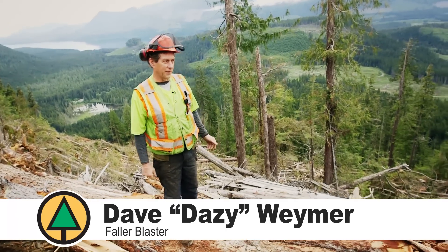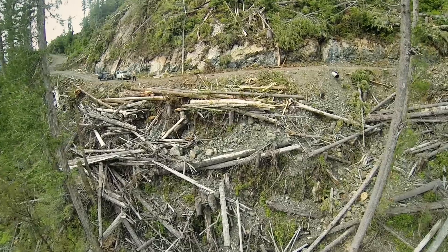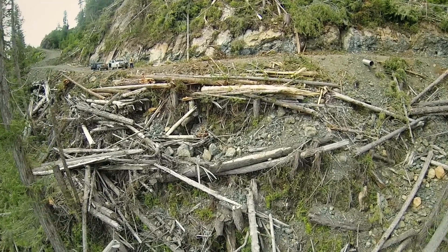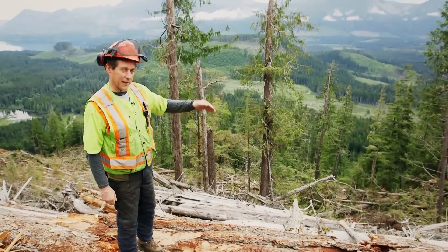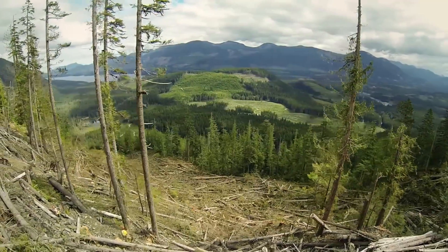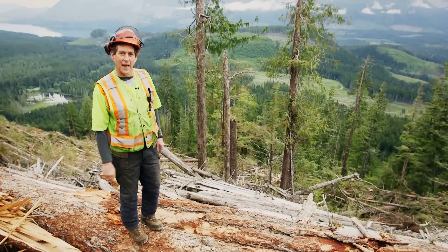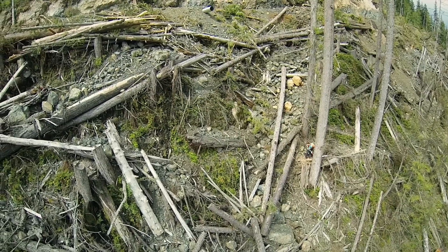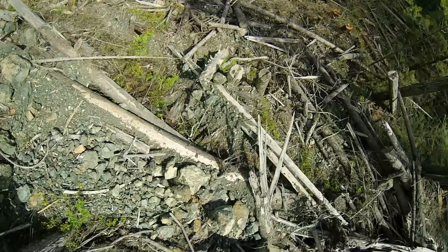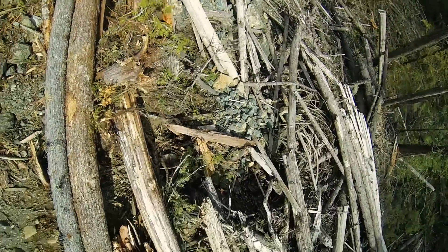We're looking at a situation that's fairly common with falling underneath right-of-ways, where there's mess from the road being built up against the timber. The traditional way of dealing with it has been for fallers to leave a picket fence along until the yarding and loading crews can get here and clean it up sufficiently. As the ground gets steeper like this, it gets harder and harder to clean up sufficiently to make it safe. It's hard for a machine to reach down that far, and with loose rock and all sorts of debris left along here, it just can't be made safe for fallers.